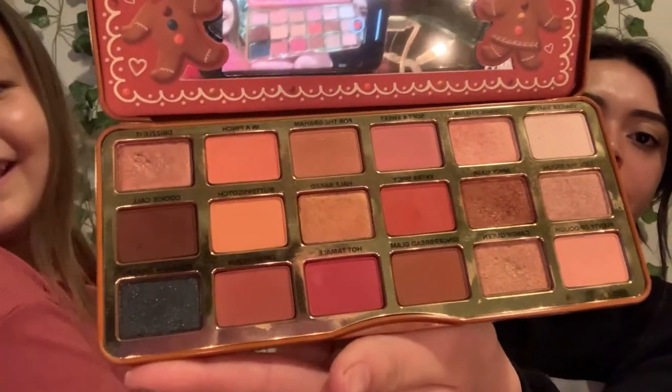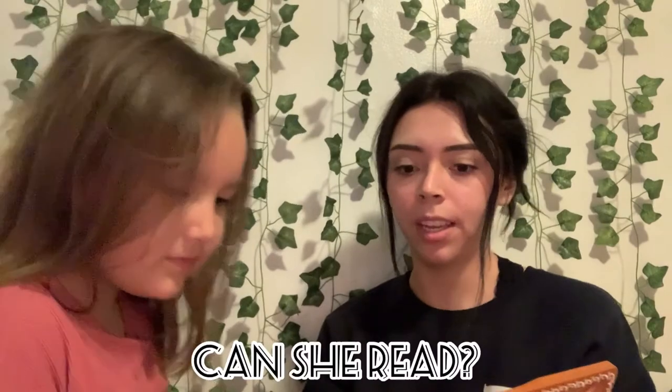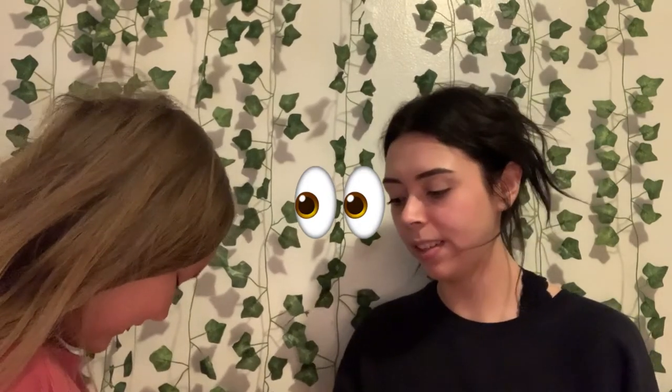Hi guys, it's Anna — and my niece Alani! She is here to do my eyeshadow today. We are using the Too Faced Gingerbread palette, limited edition. Here are all the colors. She is going to be doing my eye shadow — whenever you use one of the eyeshadows, just shout out the color. She's going in with 'Midnight Snack' — a really cute blue shimmery shade.